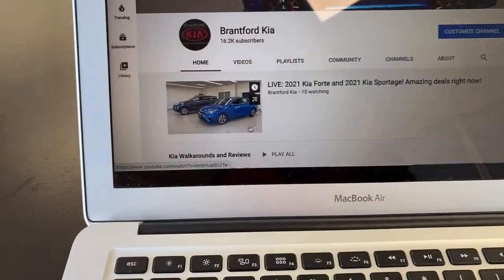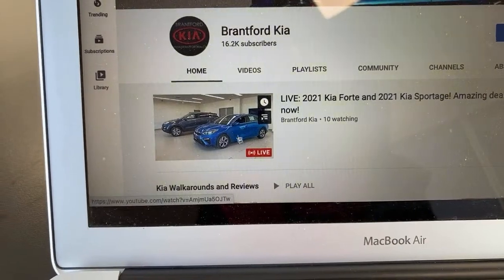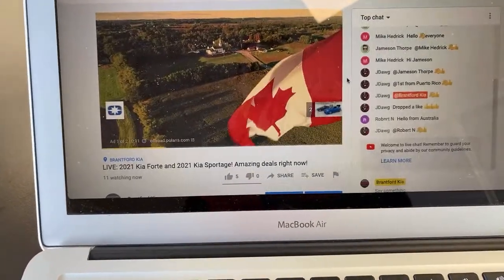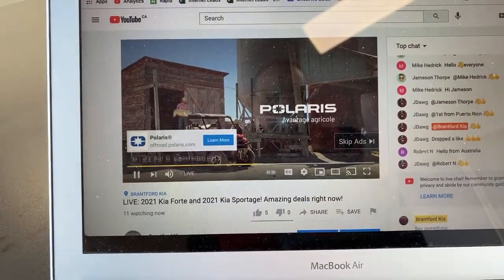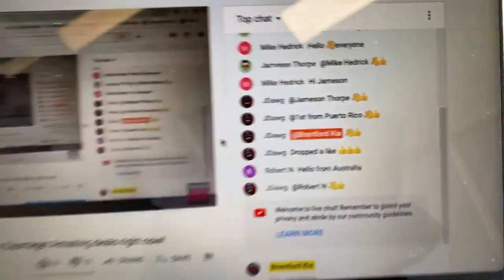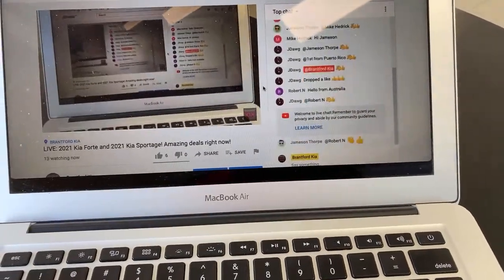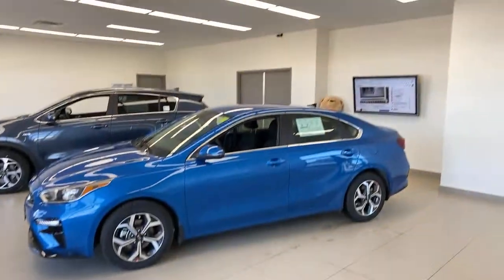Click into the live tab and you'll get an ad — today it's for Polaris, which I'm okay with. Once you're in, you can see the comments and some of my regulars are suggesting you drop a like. I'd appreciate that — I'm just trying to grow the channel a bit. Now I can see your comments across the room.